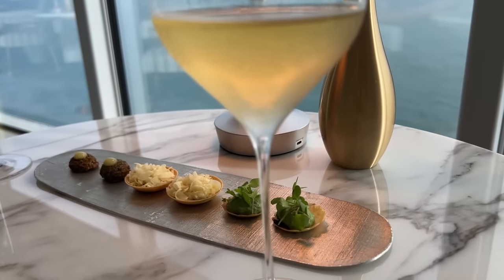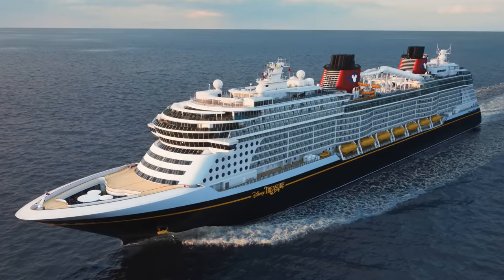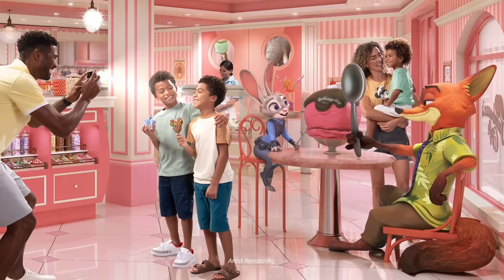We've created a completely free booklet with all the information I'm about to share in this video — everything you need to know about the Disney Treasure. You can get it over at DisneyFoodBlog.com/treasure so you can start planning your cruise vacation. Ready to jump into all the news? I am.